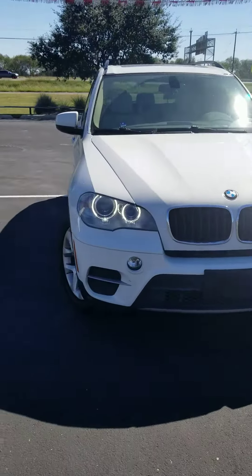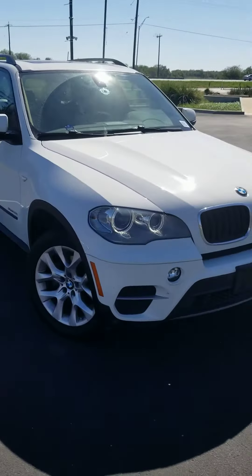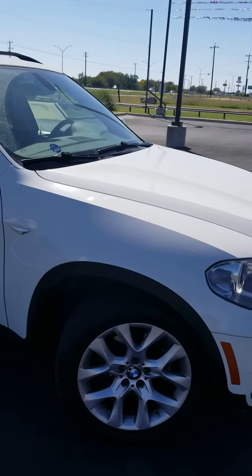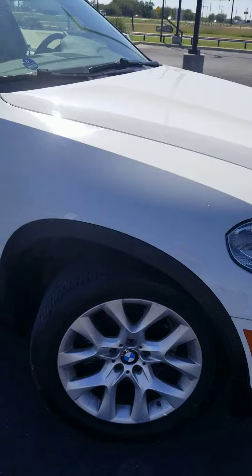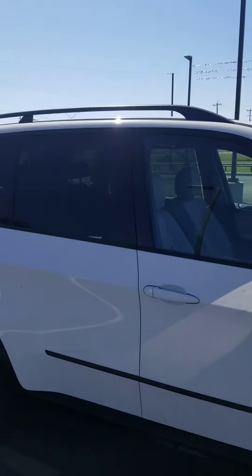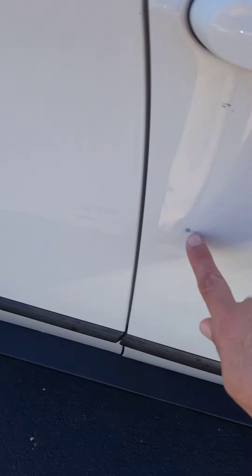This is Rod Salek with North Park Toyota showcasing a 2013 BMW X5 with 91,000 miles. I'm looking for any dings, dents, or scratches to show you. We'll look at the tires in a little bit.